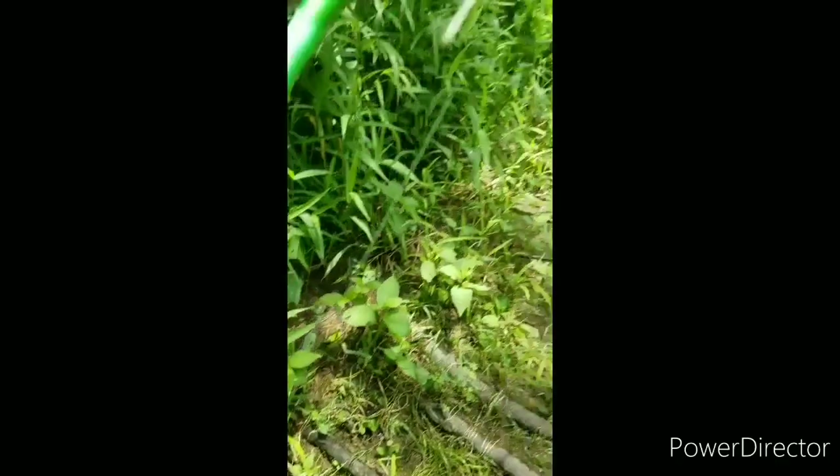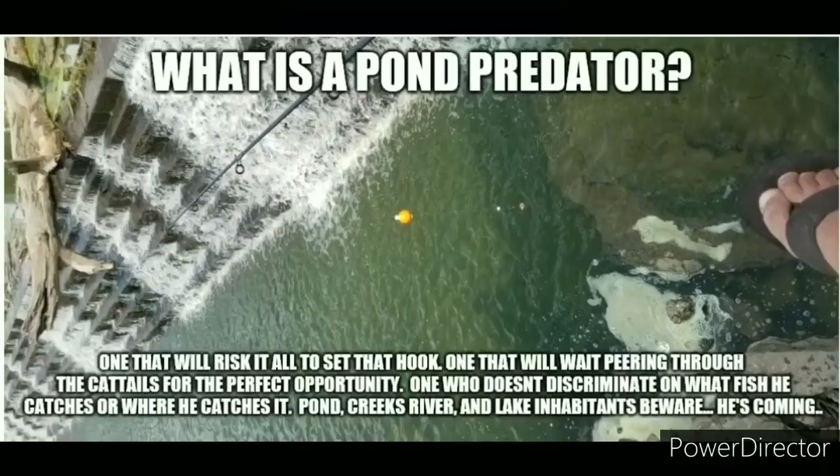Still on the rod, hook down here at the bottom, still on the jig. Gotta love that caddisfly.